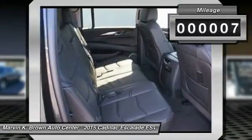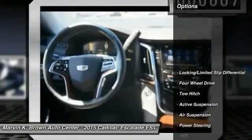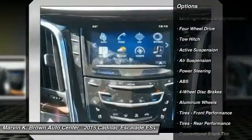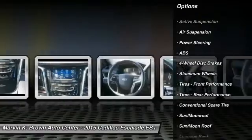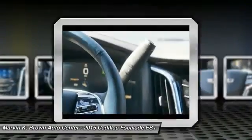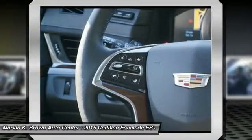Here are some of this vehicle's great options: stability control, remote engine start, steering wheel audio controls, anti-lock braking system, traction control, power lift gate, power passenger seat, navigation system, tow hitch, driver airbag.